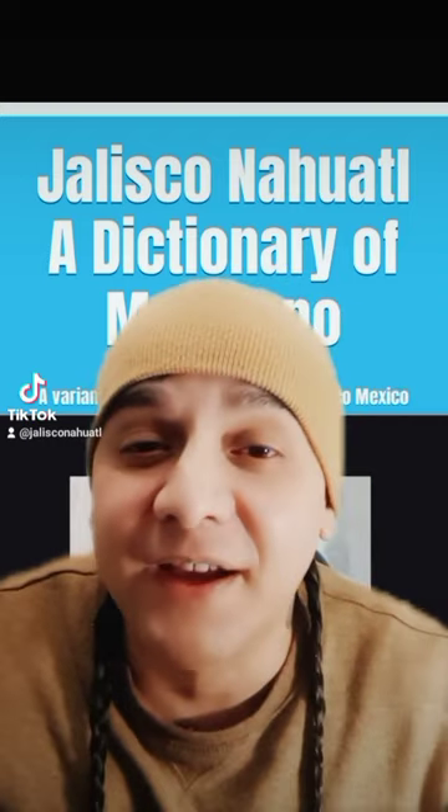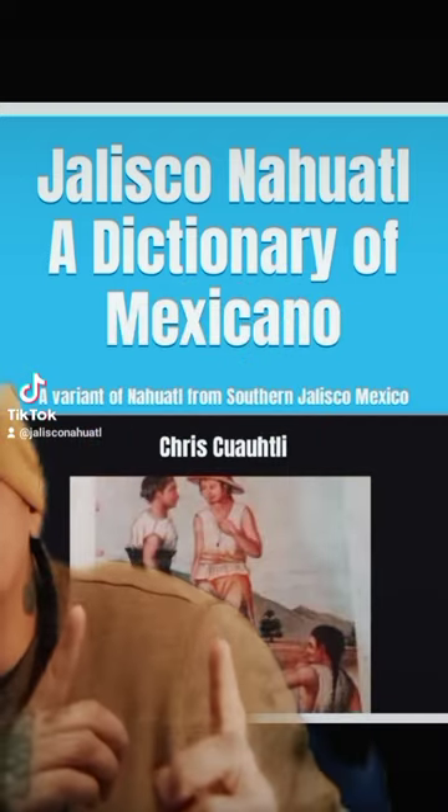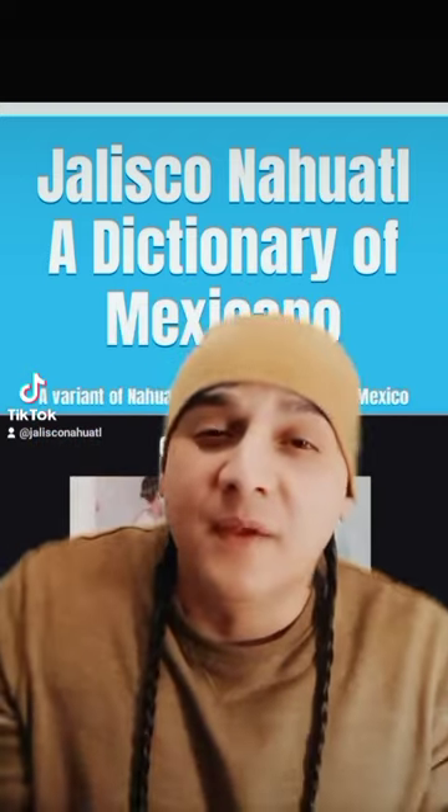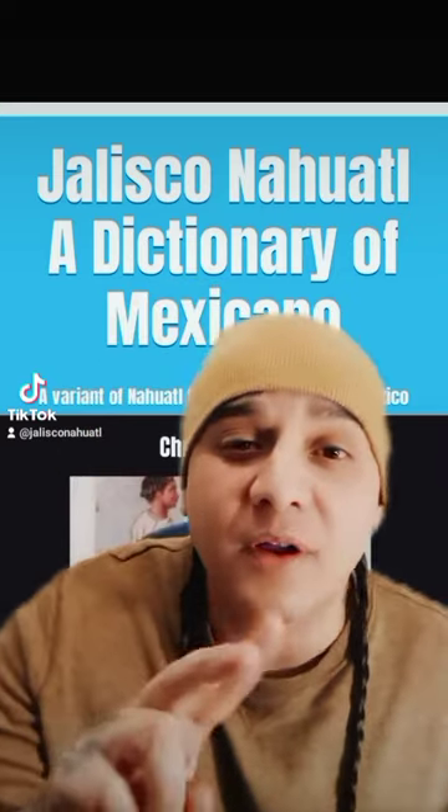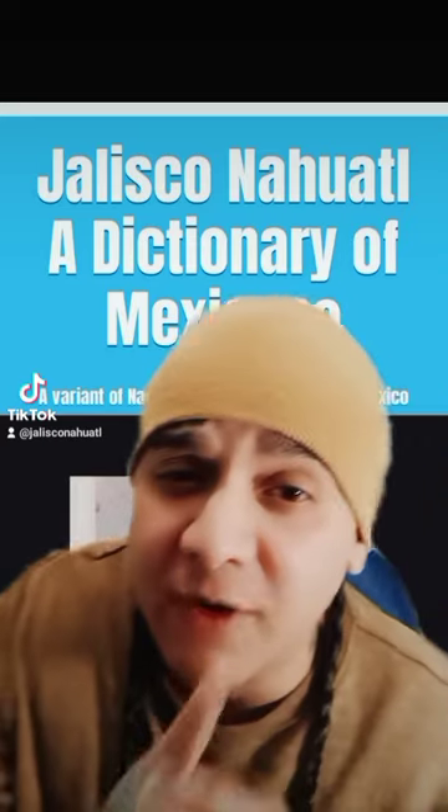Yes, I'm still alive, and I have been working on this, and it's completed. It is available now on Amazon.com. It is the second part to the first book that we wrote, the grammar book.